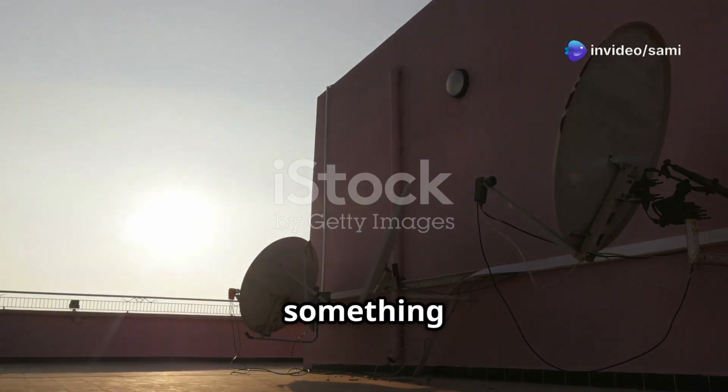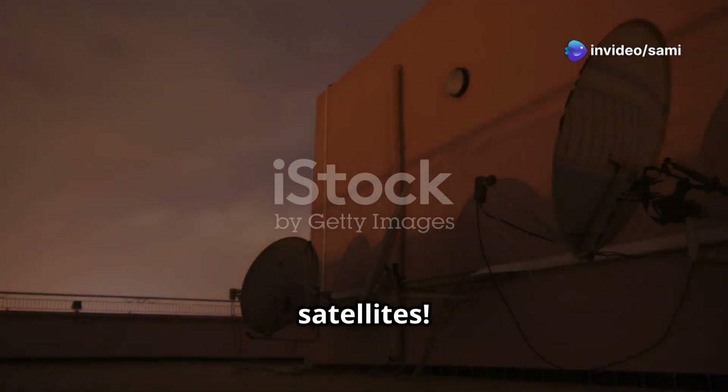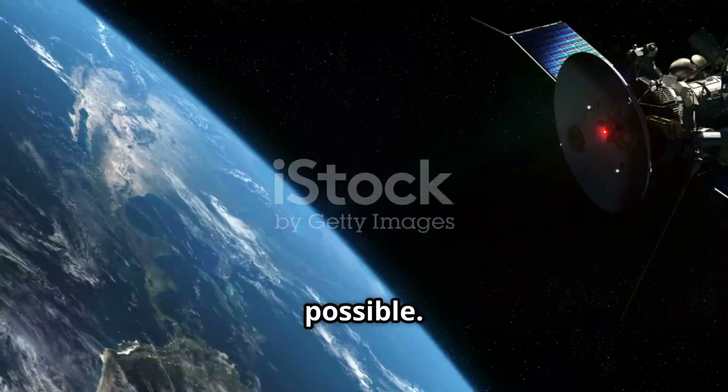Hey everyone, today I'm diving into something you see almost every day but rarely think about, satellites. These fascinating pieces of technology are orbiting high above us, making modern life possible. So let's unlock the secrets of satellites in space.